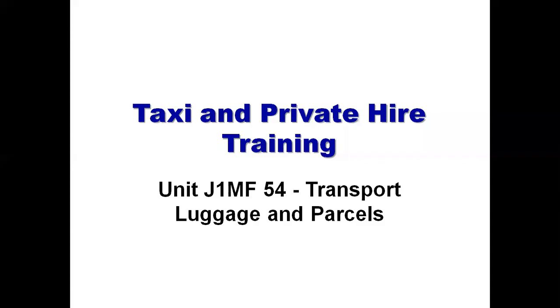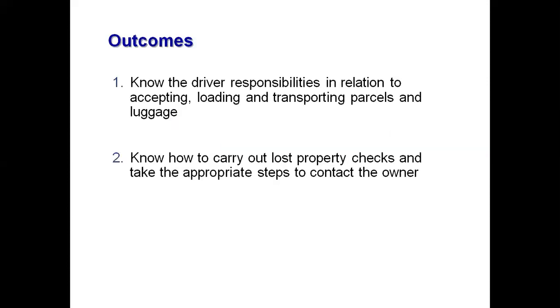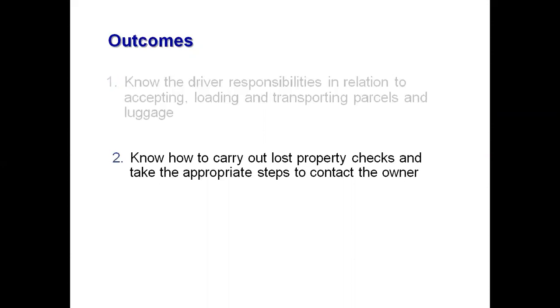We are now going to cover Unit 8: Transport, Luggage and Parcels. There are two outcomes in this unit. First, know the driver responsibilities in relation to accepting, loading and transporting parcels and luggage. Second, know how to carry out lost property checks and take the appropriate steps to contact the rightful owner.